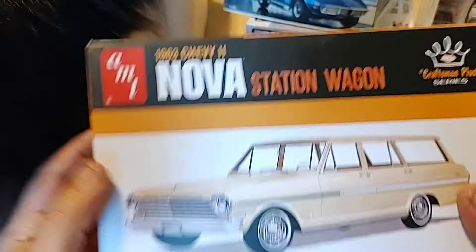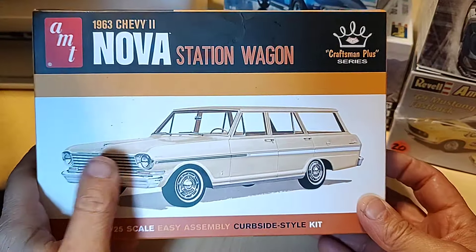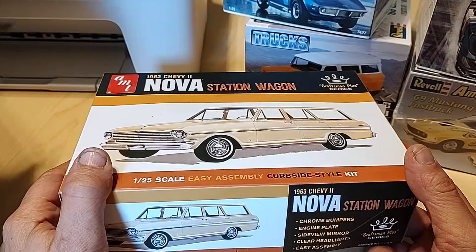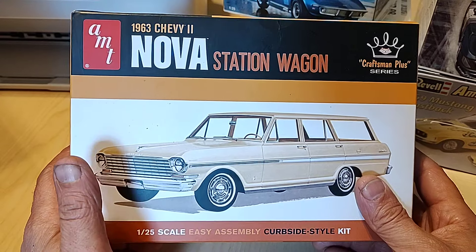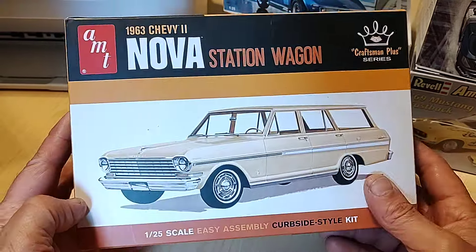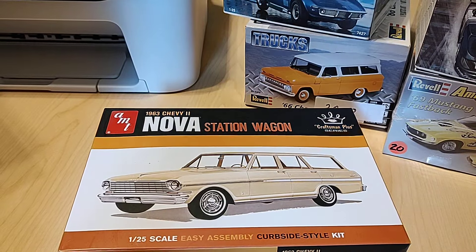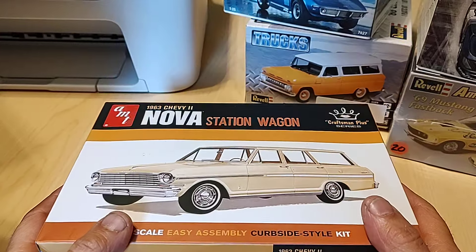Then I picked up one of these — mainly one of my slot car customers wanted another wagon done up. So ten dollars — that's even cheaper than the Ollies price of $12.99. For ten bucks for a complete kit — hell yeah, no doubt.